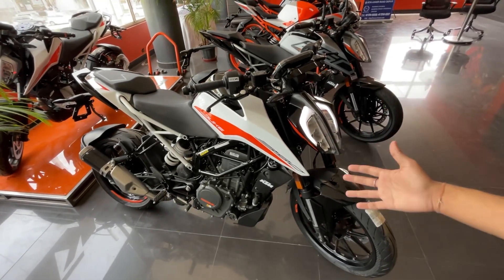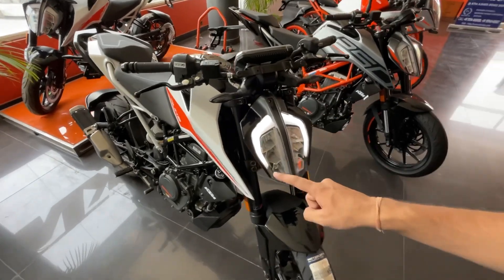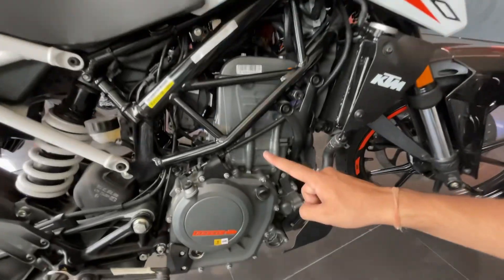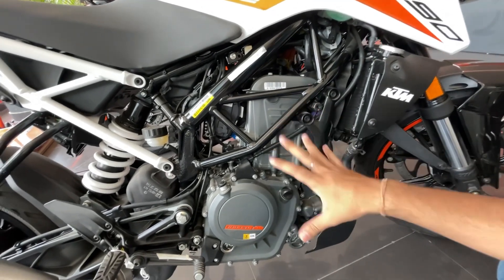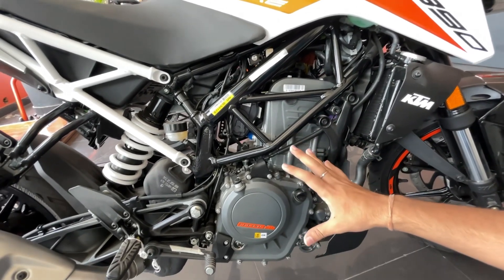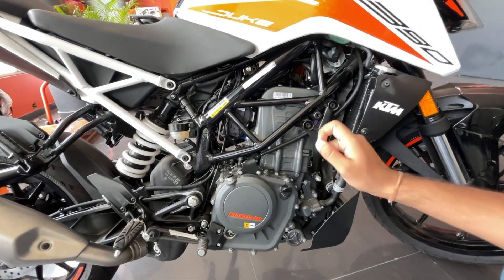Now let's talk about my personal long-term experience. First, let's talk about the engine, because there were a lot of comments about engine and heating issues. This is a 373.33 cc engine — almost a 400 cc engine. It is very powerful.